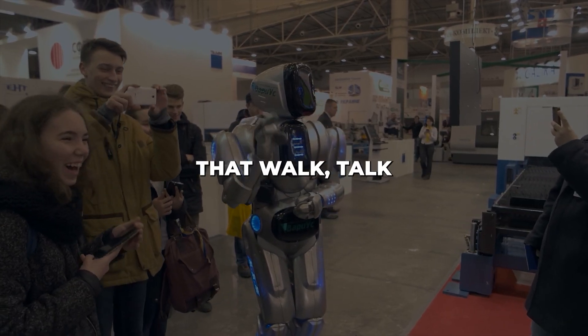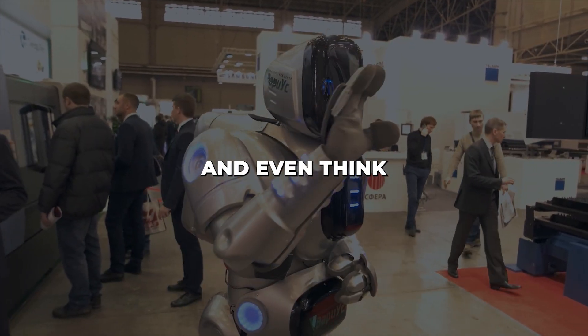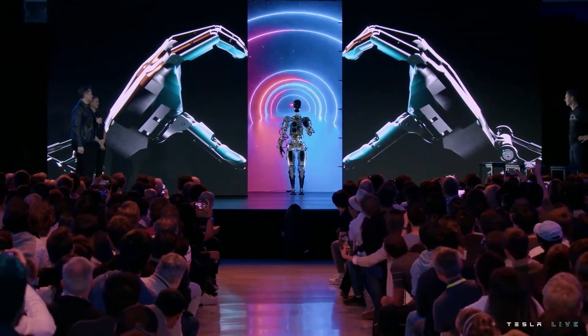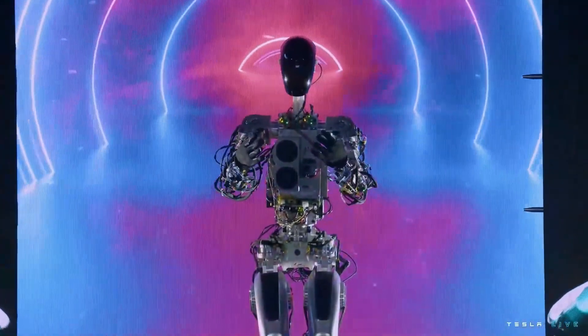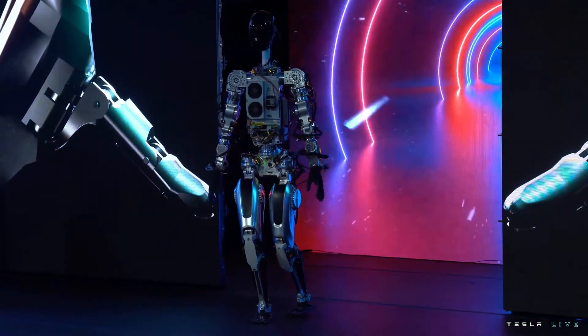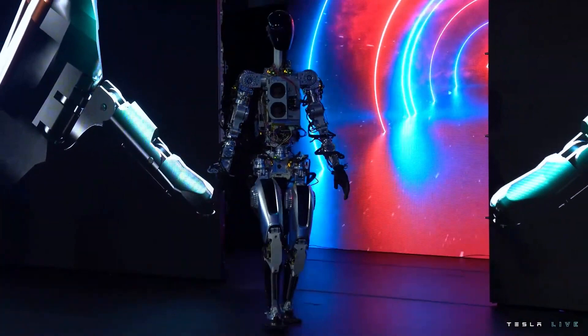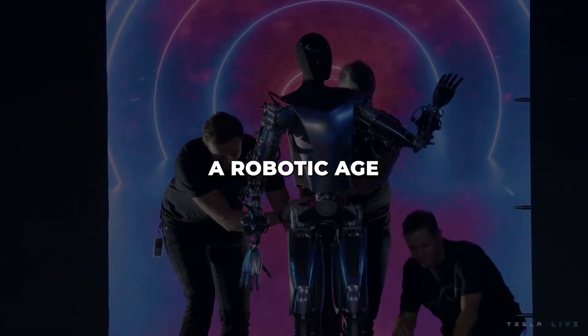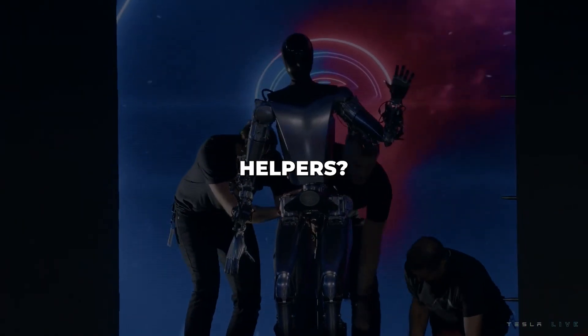The future is here. Robots that walk, talk, and even think like humans. Tesla's newly unveiled Optimus prototype stunned the world with its lifelike dexterity and mobility. This humanoid robot just took a giant leap toward autonomy, versatility, and widespread adoption. But how close are we really to a robotic age of affordable, multi-purpose helpers?